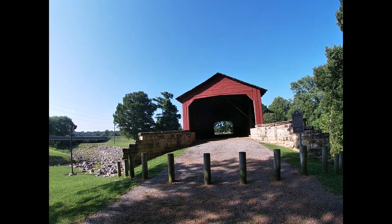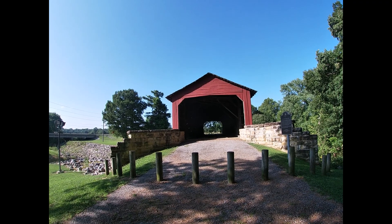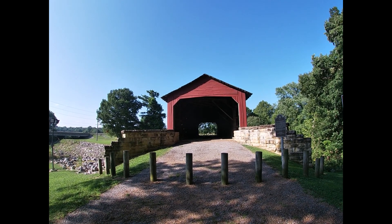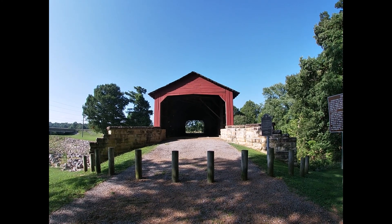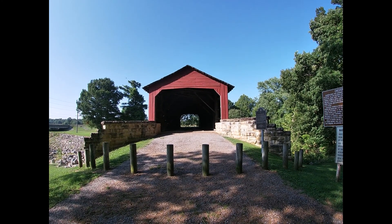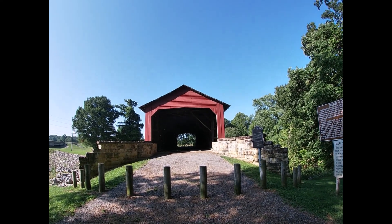Interestingly, I'm standing on planks. As the marker says, you needed to pay money or tolls to cross this bridge. Just remember, a lot of agriculture and goods were transported through this bridge almost 200 years ago, in the 19th century.